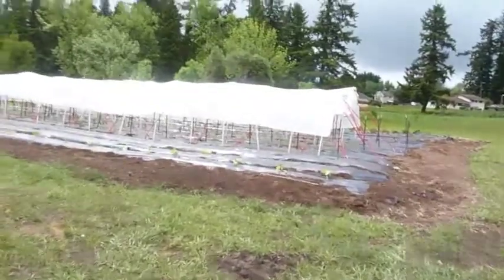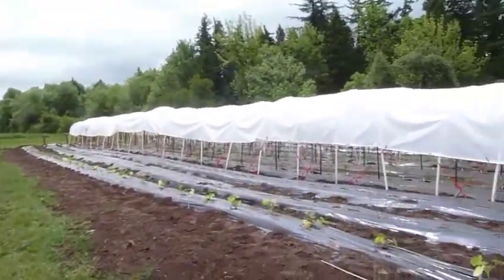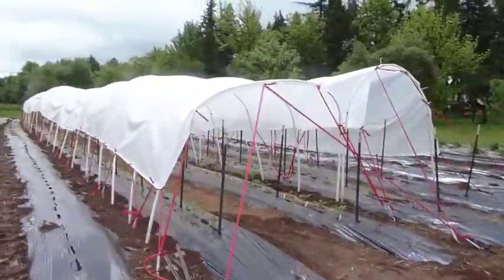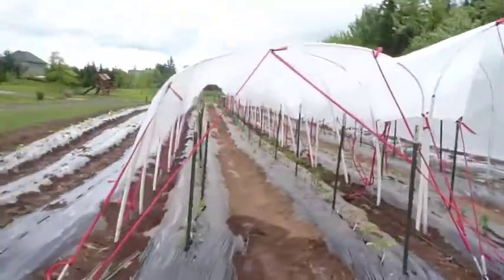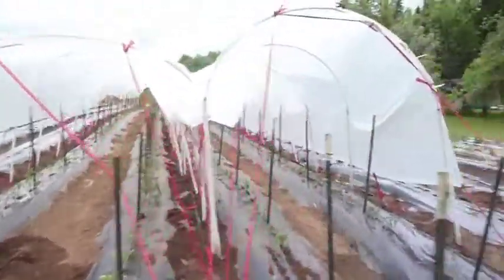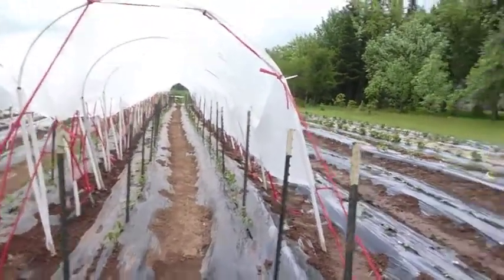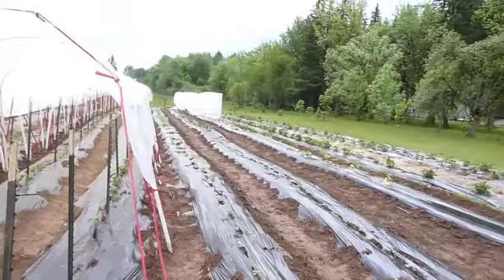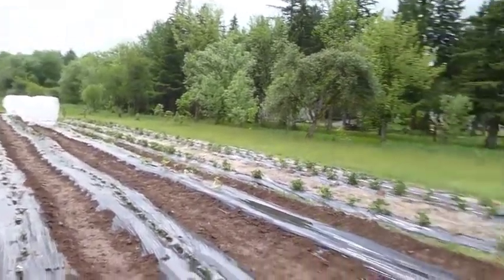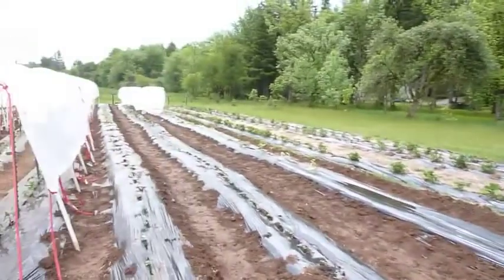Out here we have successfully planted pumpkins and melons. We have about 140 tomato plants down this tunnel, and here are 200-some odd pepper plants, pickles, cucumbers, melons, and 150 strawberry plants — strawberries are starting to come in.